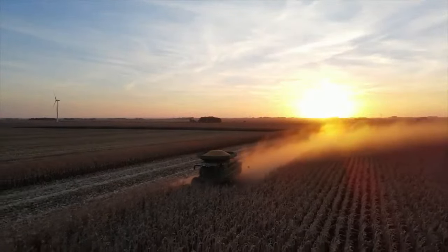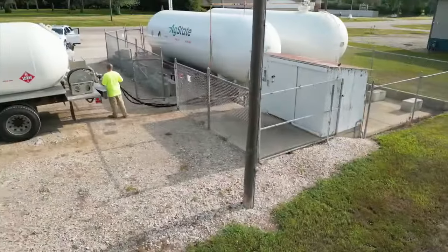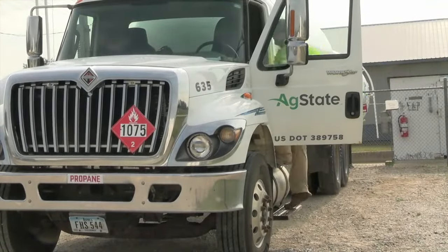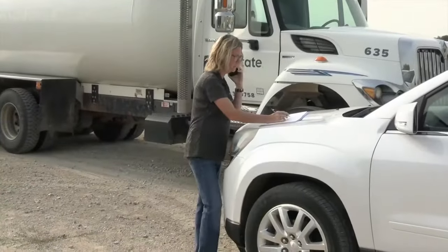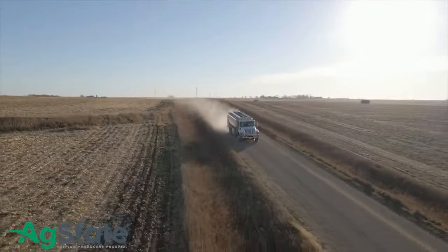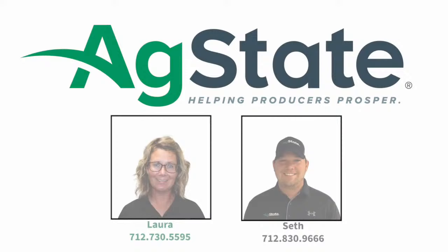Whether you are combining, hauling grain, or heating your home, fuel powers the fall. When it comes to energy, you need a company who is trustworthy, understands your needs, and delivers to you — a company who is local, reliable, and affordable. That company is AgState. AgState Energy is clean, comfortable, convenient, while staying competitively priced for our customers. Give Laura Sanguin or Seth Duff a call for all your energy needs.